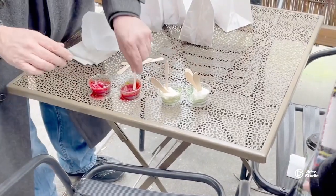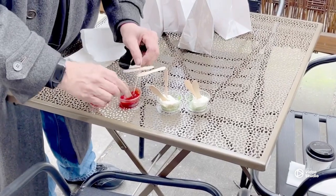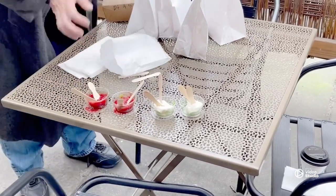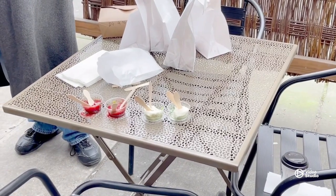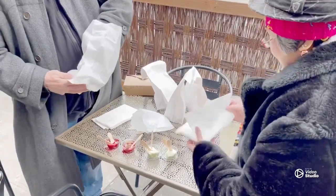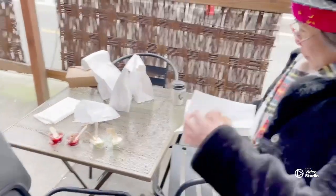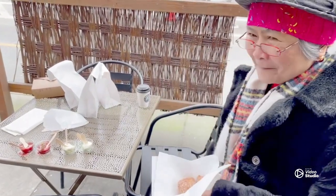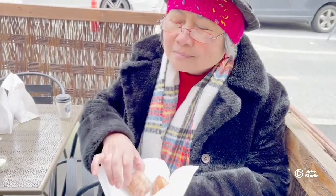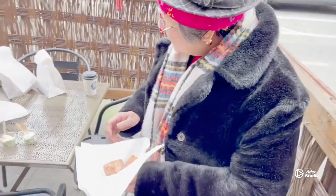Our next stop is Dahlia Bakery, owned by Tom Douglas. This is going to be my very first time trying a beignet. These beignets are considered underground because they are not on display. There are two toppings: the first is a strawberry jam, and the other is vanilla bean infused mascarpone cheese. The strawberry beignet tasted citrusy to me. The beignet with vanilla mascarpone cheese was very delicious. I like Dahlia's donuts — the texture and sweetness.